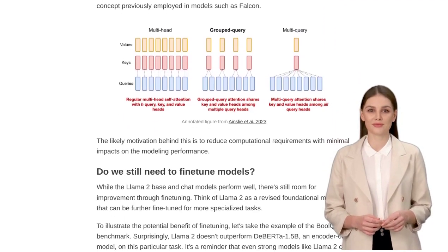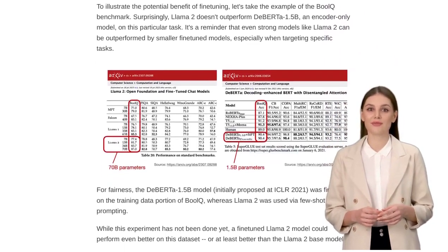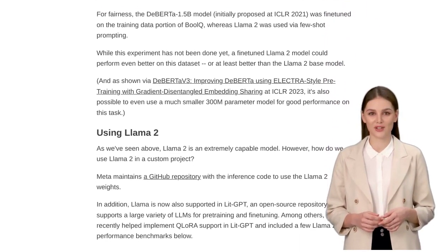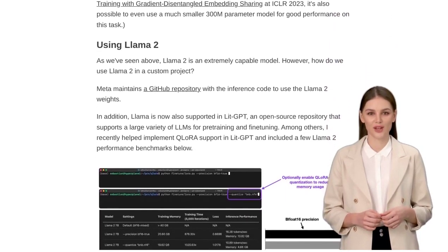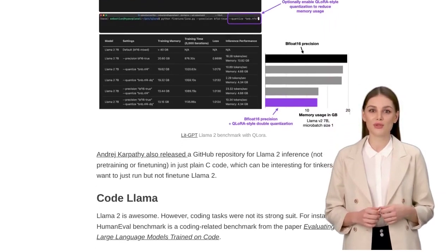But it's not all smooth sailing in the world of AI. One of the challenges faced by large language models is extending their capabilities to larger input contexts. However, there's a new transformer alternative on the horizon called the Retentive Network, which aims to tackle this challenge head-on.